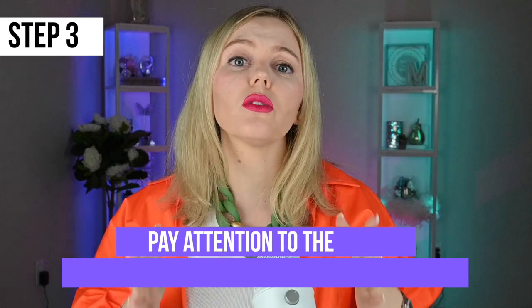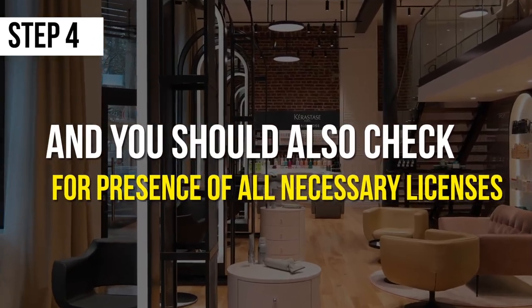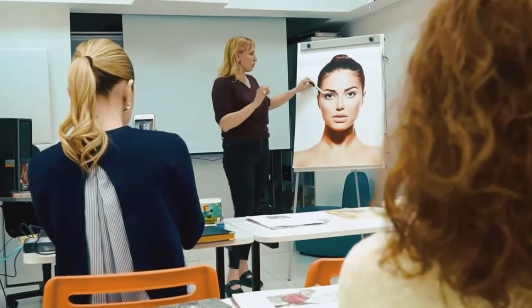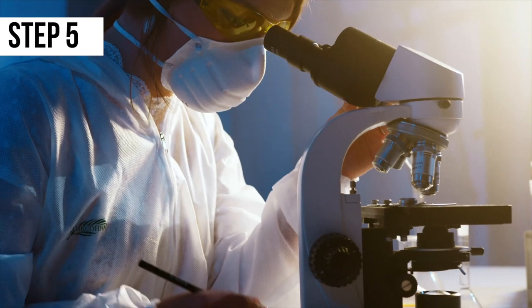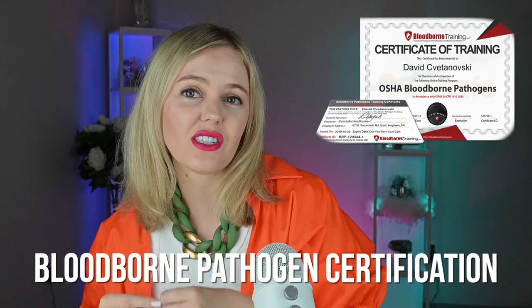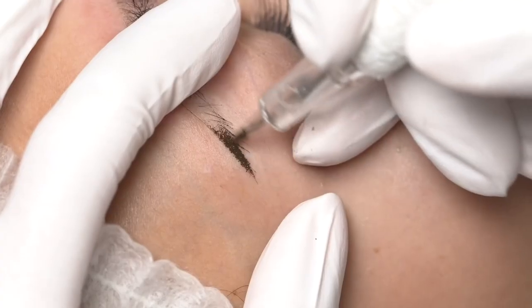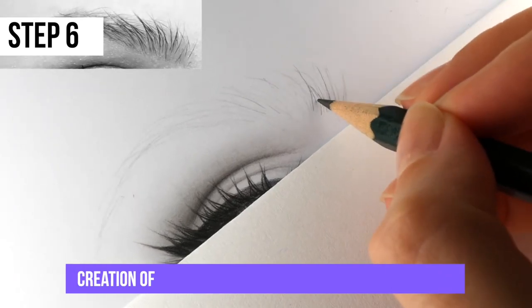Step number three: pay attention to the room where the procedure will take place. It should be clean, and you should also check for the presence of all necessary licenses. In addition to having permission to perform permanent makeup, the specialist must also undergo annual training in handling blood and other body fluids. The certification is called bloodborne pathogen certification. Be aware that in most U.S. states, providing permanent makeup services without a license or in an inappropriate place such as a home is considered a crime.